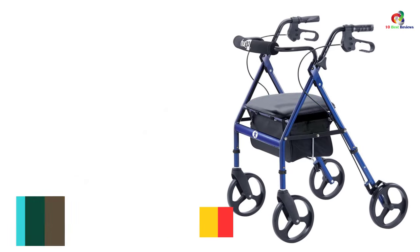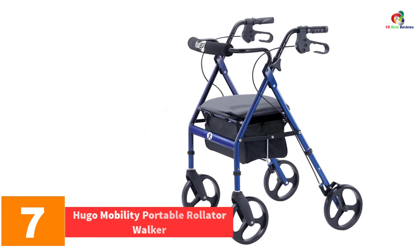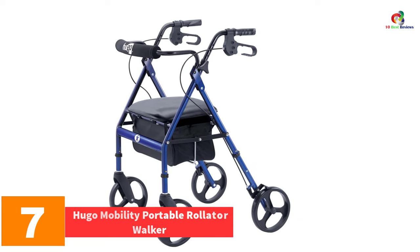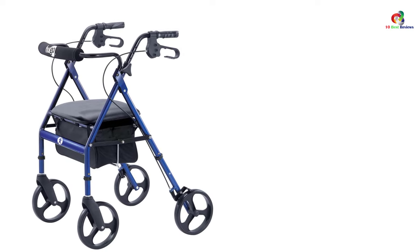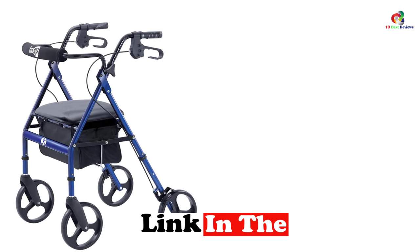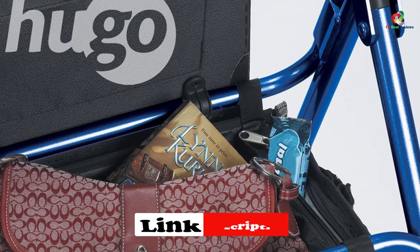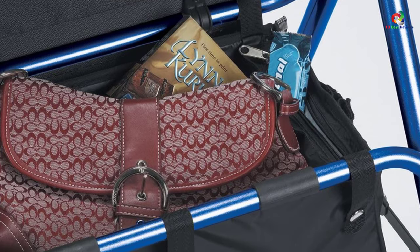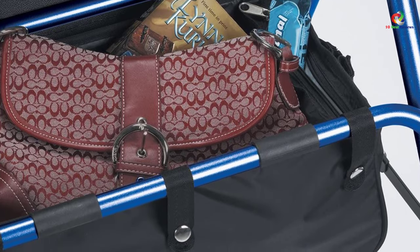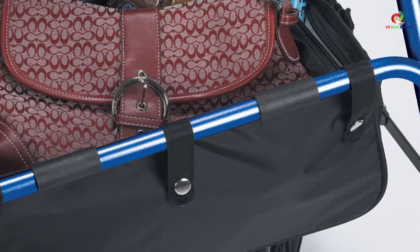At number 7, we have the Hugo Mobility Portable Rollader Walker — a great choice for portability and convenience. It comes with a built-in seat with a backrest for a comfortable experience, and a storage bag tucked under the seat. The ergonomic hand grips with height-adjustable handlebars ensure proper posture, and its strong body comes with an efficient lock brake system for safety.